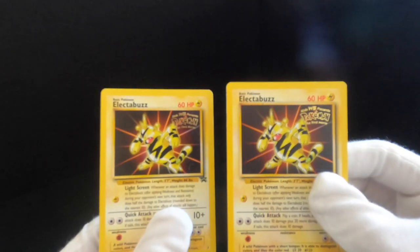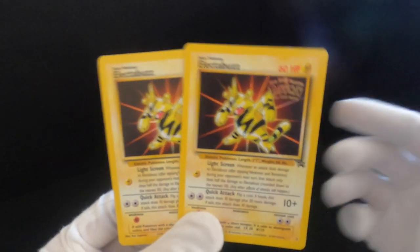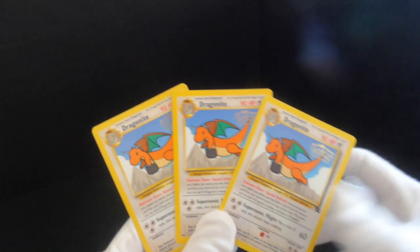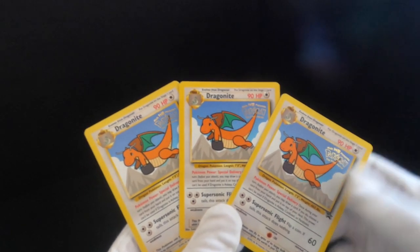We've also got two of the Electrobuzzes. It's interesting because the internet kind of sees the promo cards as being rare — I remember growing up being like, are these even Pokemon cards? We've also got some Dragonites. Apparently I'm not sure if Dragonite was in the original 150 or was it later on — I always have debates about that, I should just Google it.